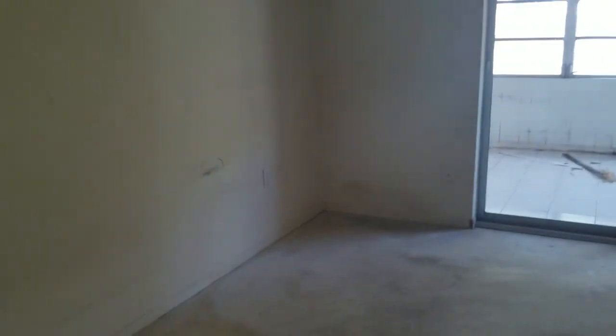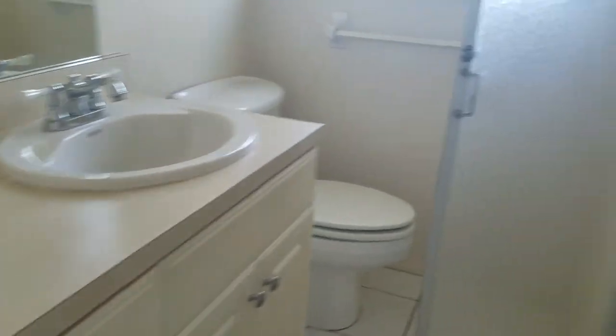This is bedroom number two — this would be the master. So this walks out onto what was the lanai, and this has its own bathroom. Bathroom's in similar condition. The tile actually is okay — I don't know if I'd redo that tile.